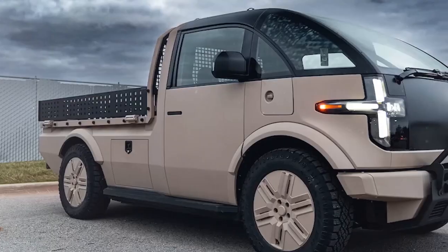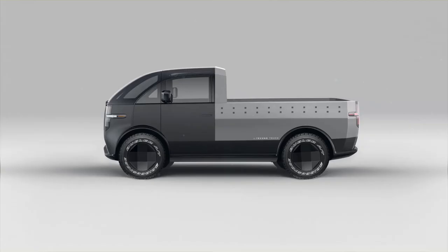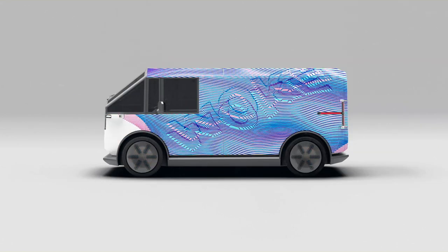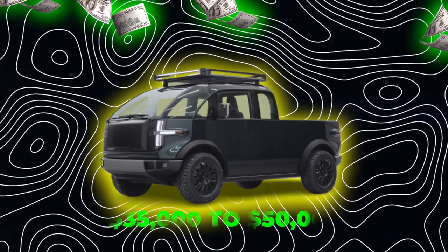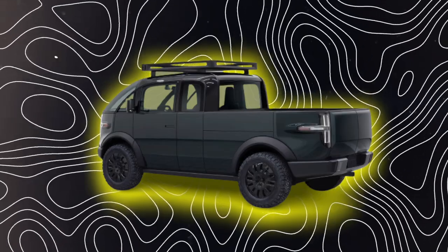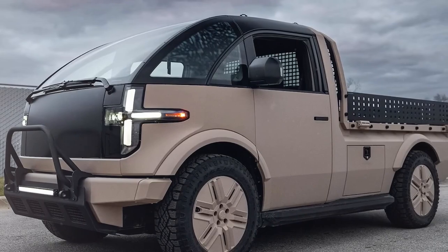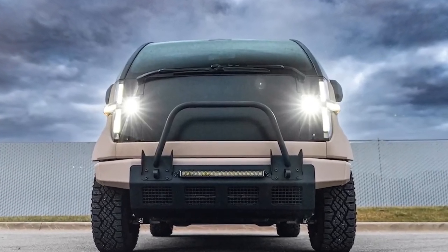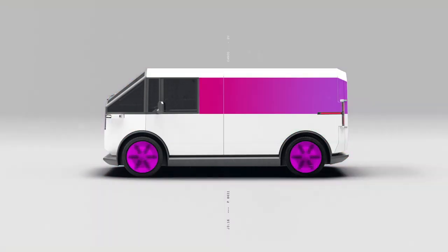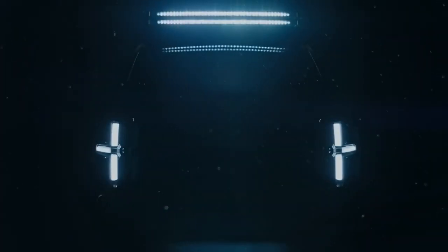With all the bells and whistles, you'd expect this truck to break the bank — but here's a surprise: it's priced to please, aiming to be everyone's truck in both utility and affordability, with models expected to range from $35,000 to $50,000. That price tag pits the Canoo truck head-to-head with big names like the Ford F-150 Lightning, yet Canoo edges out with better mileage — almost double that of an F-150 — and unmatched customization options.